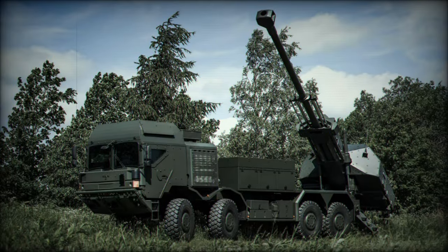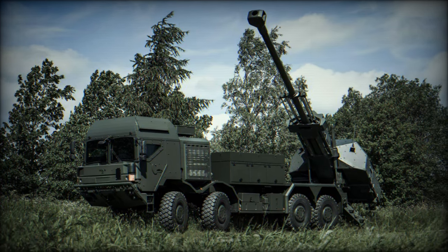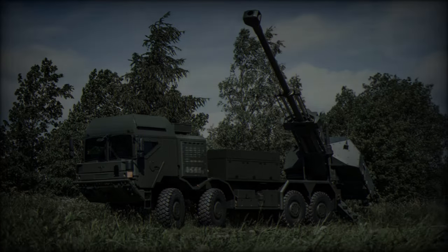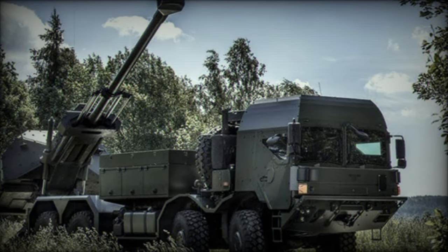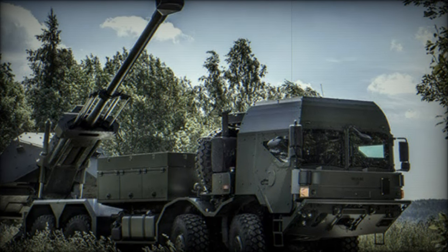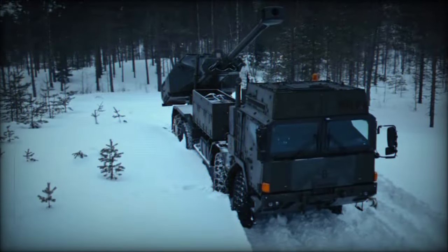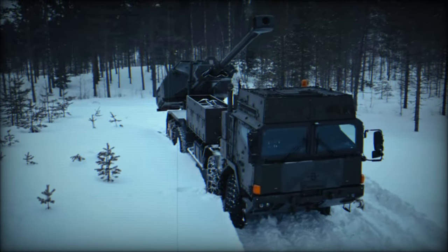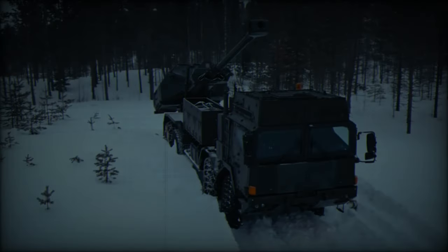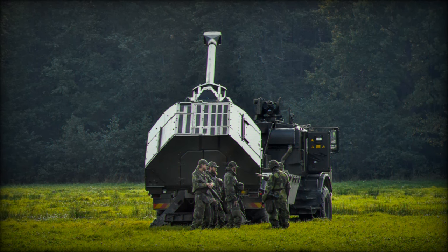In July 2024, the British Army showcased its latest artillery advancements during Exercise Scorpion Longbow, deploying the new Archer Artillery 8x8 self-propelled howitzer for the first time on UK soil. This significant milestone was marked by the participation of the 19th Regiment Royal Artillery, specifically 5 Battery and 127 Dragon Battery, while 28-143 Battery continued to operate the traditional L-118 105mm towed light gun.